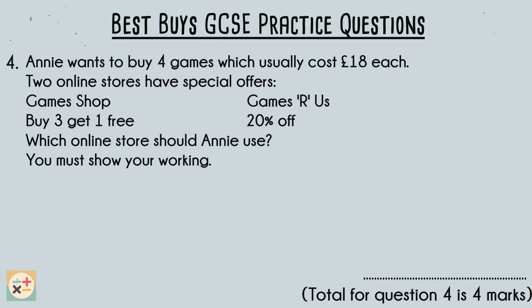For the final question, we are given two different offers from two online stores. To determine which online store Annie should use, let's compare the discounts offered by each store and calculate the total cost of purchasing 4 games after applying the discounts.